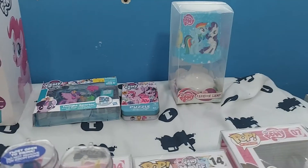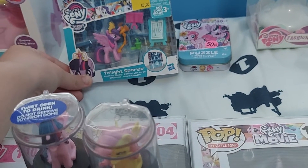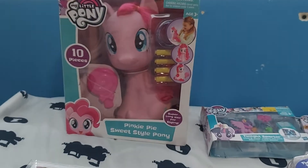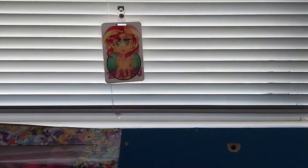I also have some juice bottle caps, a lamp, a puzzle, and then what looks like a Season 8 toy kit. And then this thing I actually got during my recovery in the hospital. I also have a waifu Sunset Shimmer figure that I got from the con.